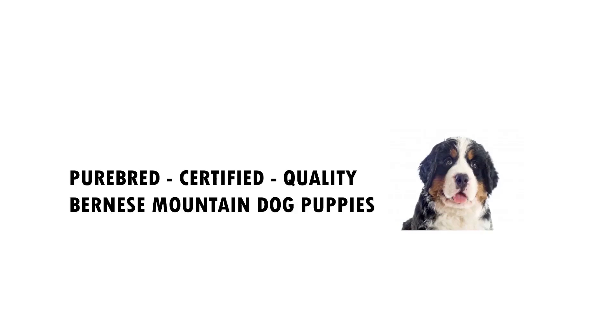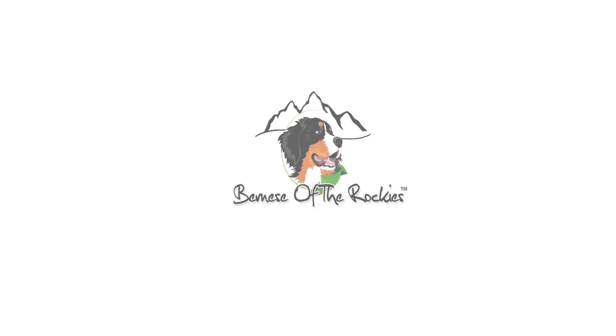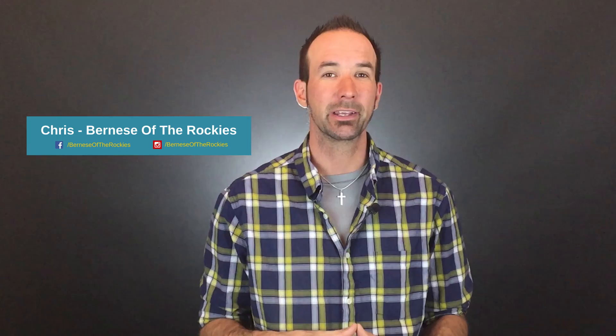Hi, it's Chris with Bernese of the Rockies. In this video, we're going to talk about what to look for when you go to adopt your new Bernese Mountain Dog puppy. Welcome back. You're watching the Bernese of the Rockies YouTube channel, the place to be if you love all things Bernese Mountain Dogs. Today's Tuesday, which means we're talking about Berner education, and in this video we're going to talk about how to choose a Bernese Mountain Dog puppy.